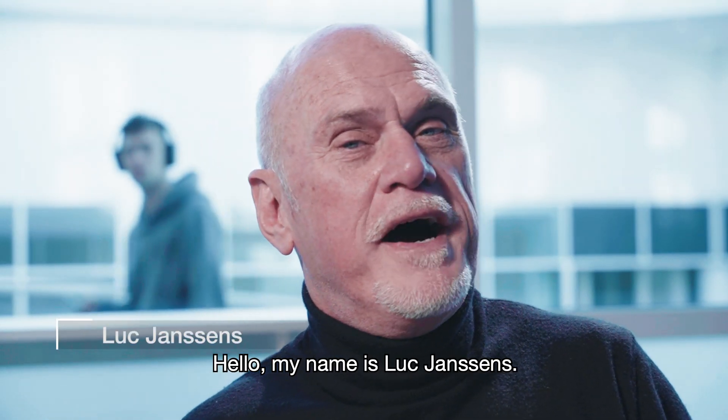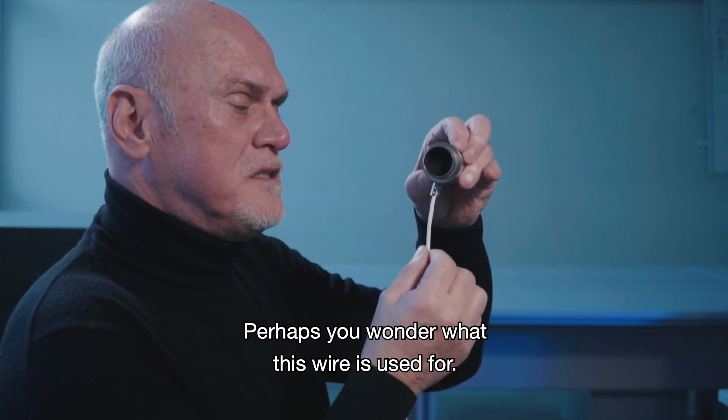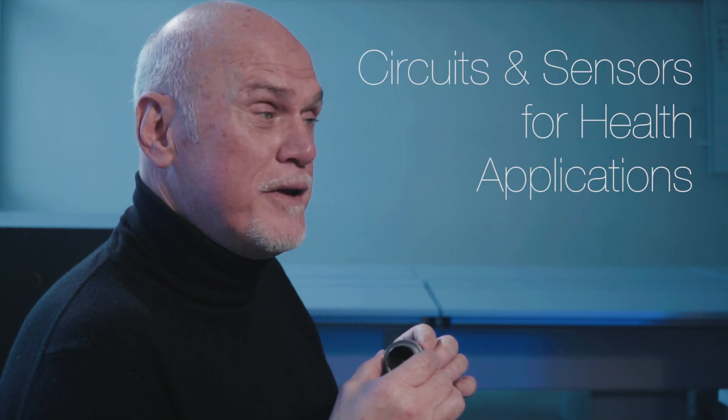Hello, my name is Luc Janssens. This is a pneumo tachometer. We can have some flow and create some pressure differences. Perhaps you wonder what this wire is used for — for that you have to come to my lectures: Circuits and Sensors for Health Applications.